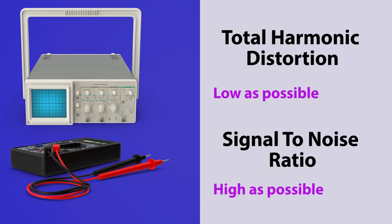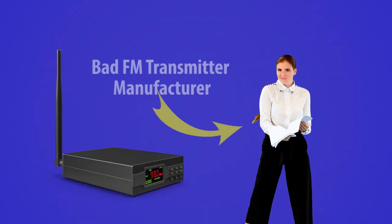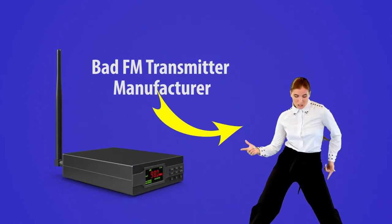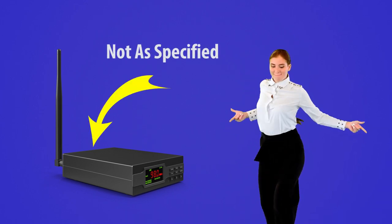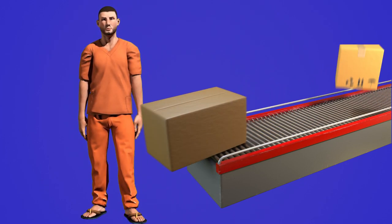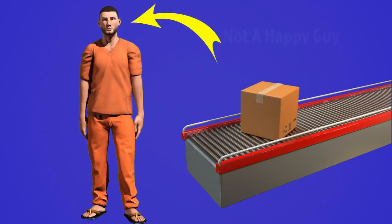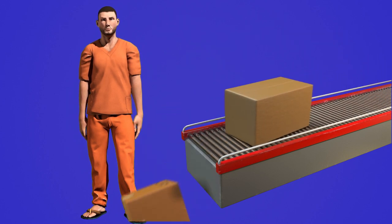The problem with non-FCC approved transmitters is that they might not be completely honest about this information and could send you a transmitter that does not at all meet the specifications they claim. It's a real hit and miss, luck of the draw type of situation, especially if you buy some cheap transmitter put together in a sweatshop. I hope you picked up the sarcasm there — if not, I don't know what to tell you.